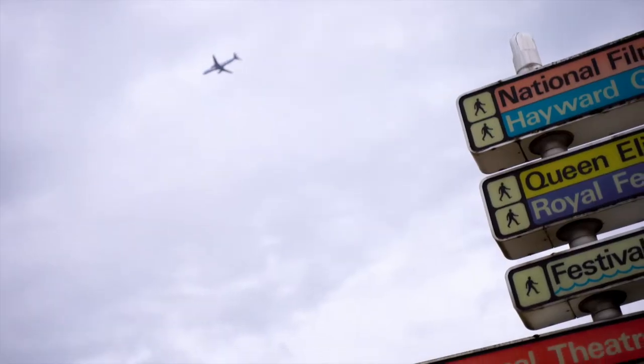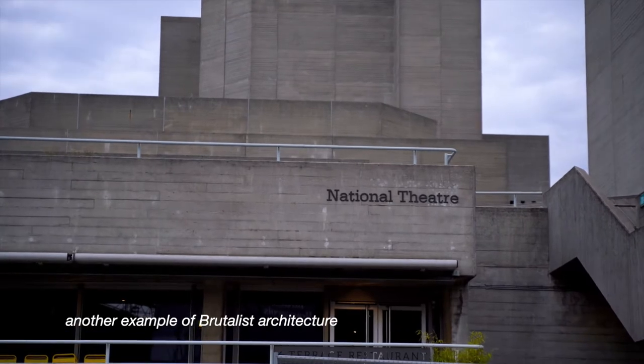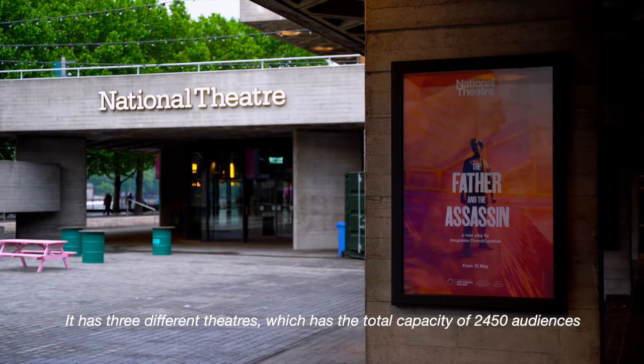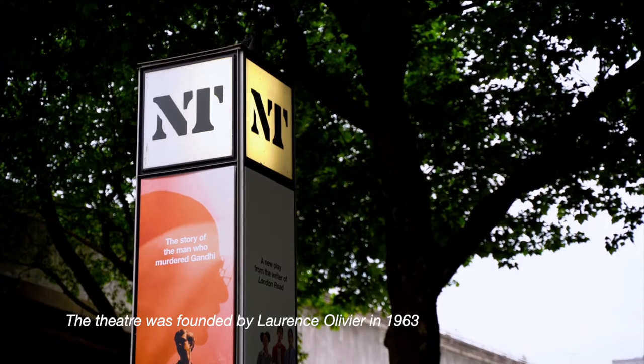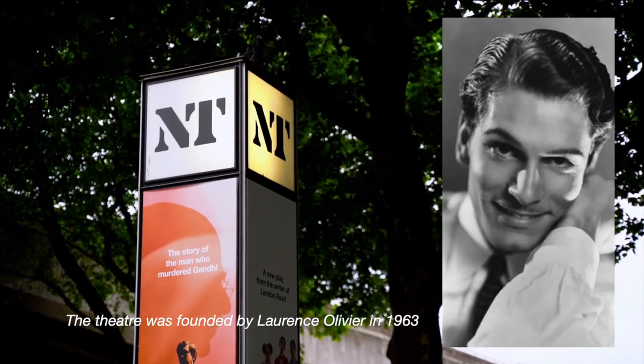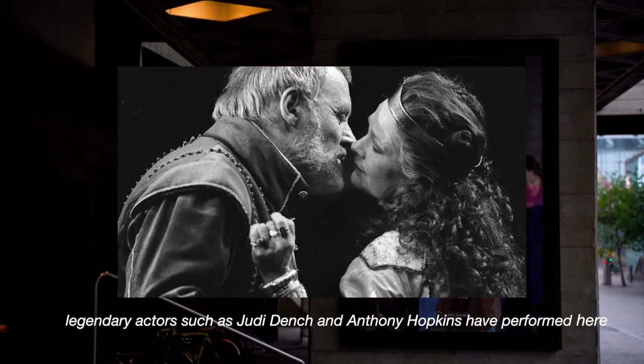Now let's come to South Bank. The Royal National Theatre is another example of Brutalist architecture. It has three different theatres with a total capacity of 2,450 audiences. The theatre was founded by Laurence Olivier in 1963, and legendary actors such as Judi Dench and Anthony Hopkins have performed here.